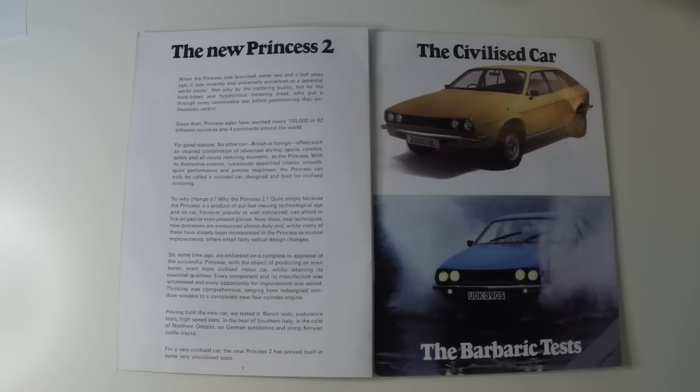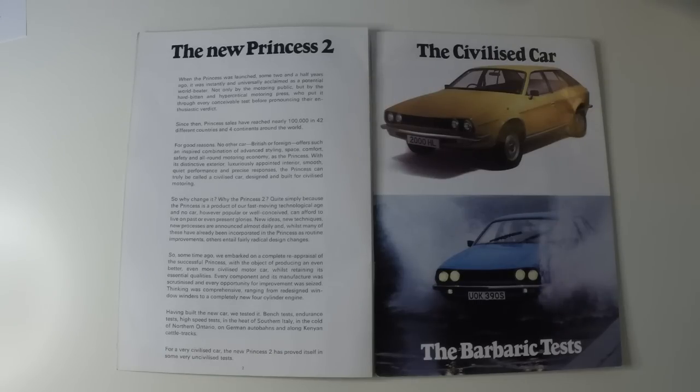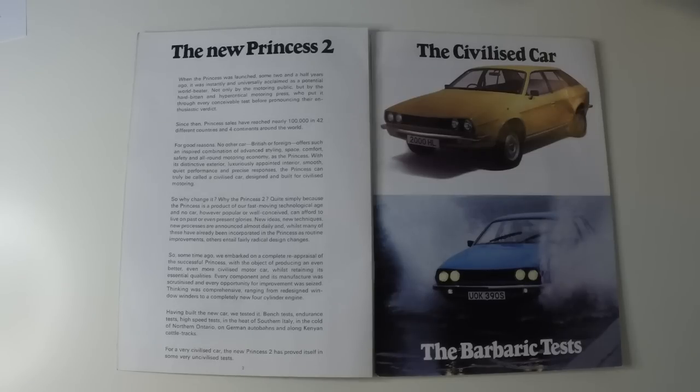So why change it? Why the Princess 2? Quite simply because the Princess is a product of our fast-moving technological age. And no car, however popular or well-conceived, can afford to live on past or even present glories. New ideas, new techniques, new processes are announced almost daily. And whilst many of these have already been incorporated into the Princess as routine improvements, others entail fairly radical design changes. So some time ago, we embarked on a complete reappraisal of the successful Princess, with the object of producing an even better, even more civilised motor car whilst retaining its essential qualities.